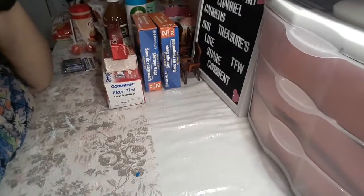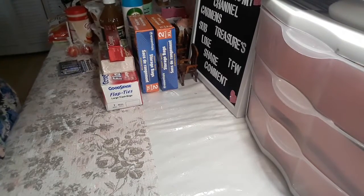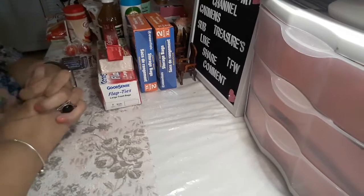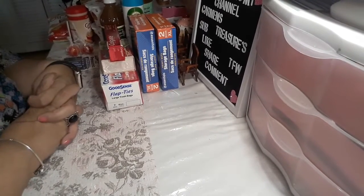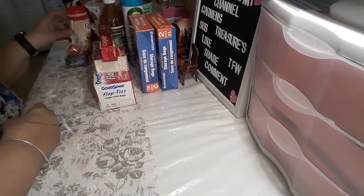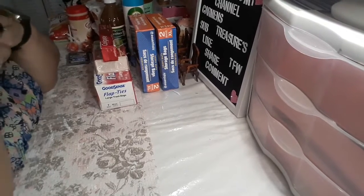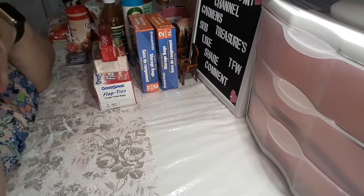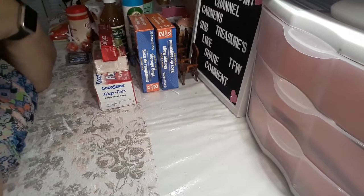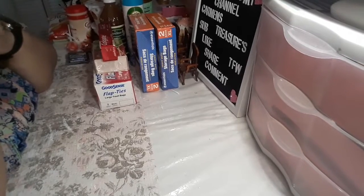Hello everybody, welcome to my channel. This is Carmen with Carmen's Treasures and I'm here with a Dollar Tree haul, guys. It's a couple of things, nothing crafty really, but I just wanted to share it with you. I also have a Hobby Lobby clearance haul — I went with my honey today and he wanted to treat me. I never find any sales, I never hit the jackpot, but today I did, so I'm happy. But that's another video.